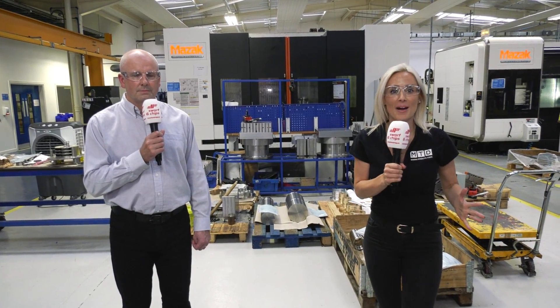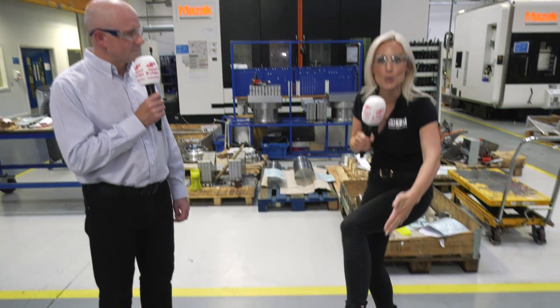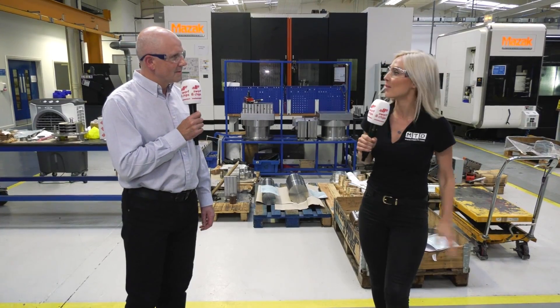Before we take a walk around this incredible engineering workshop — in my years of doing this, I have never been to a workshop that has done safety shoes for girls with heels. This is amazing. Well, we're trying to think of everything in here, Lindsay. You absolutely do — you've made a lady very happy today.